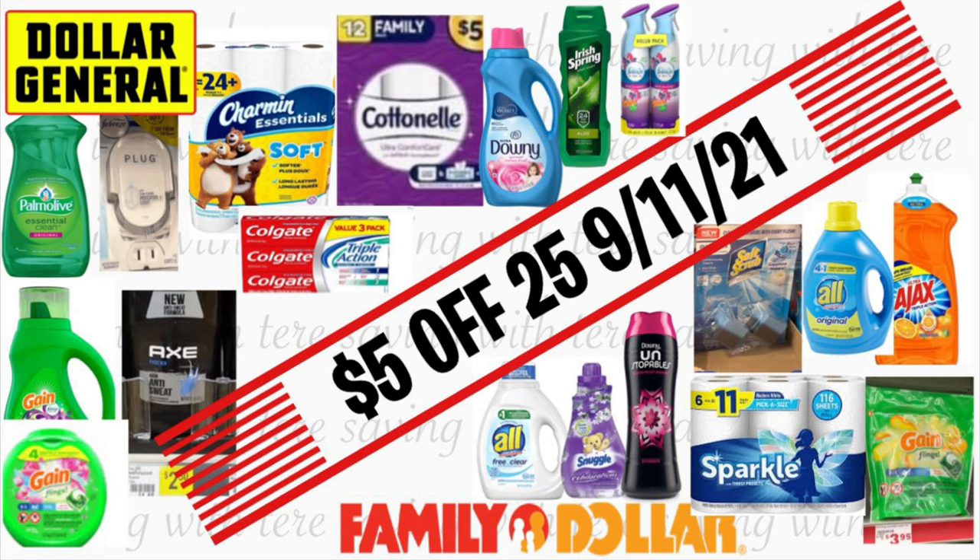Hey friends, welcome back to my channel. In this video I want to share a couple breakdowns for Dollar General and also for Family Dollar. We have great savings this weekend at both of these stores. We are going to be paying very low out of pocket using only digital coupons for both of these stores, and this is going to be only for tomorrow, Saturday, September 11.